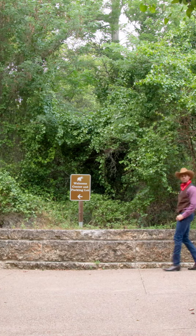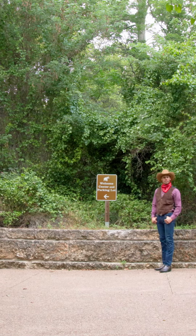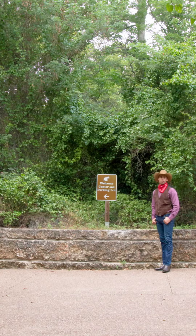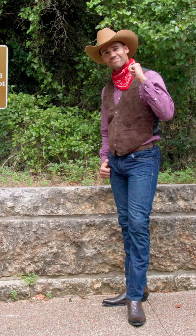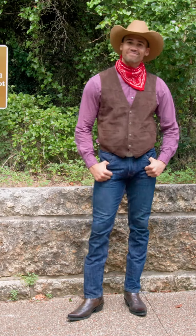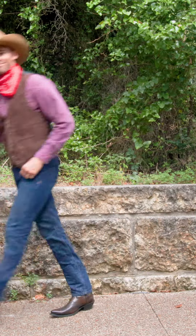Did you know mammoths once lived and walked in Waco? It's true, and some of their fossils are right here. Today this Texan traveler and I are exploring the Waco Mammoth National Monument to discover a story from the ancient past. Come along with us.